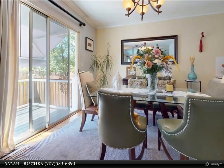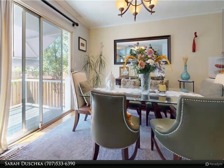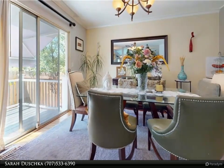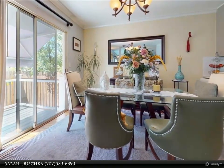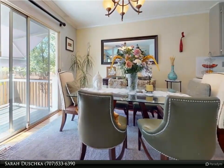Need some fresh air? Step outside onto the covered back porch, where you can relax and unwind after a long day. Situated in a desirable location, this property offers easy access to nearby amenities such as shopping centers, restaurants, and parks.